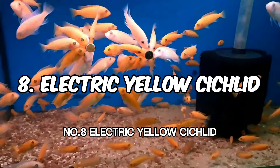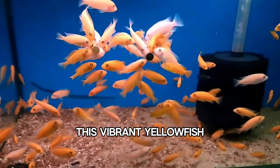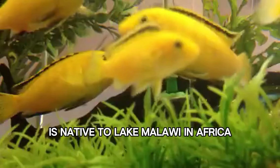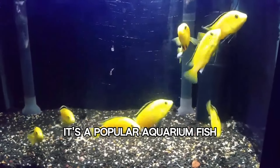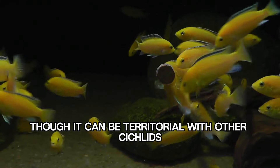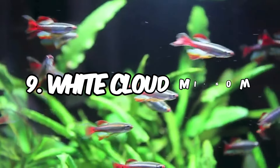Number 8: Electric Yellow Cichlid. This vibrant yellow fish, also known as the lemon cichlid, is native to Lake Malawi in Africa. It's a popular aquarium fish due to its bright color and relatively peaceful nature, though it can be territorial with other cichlids.